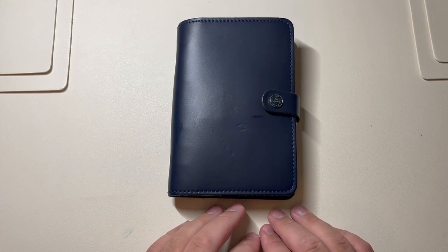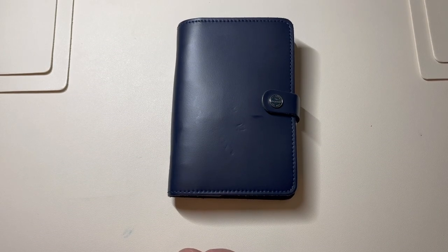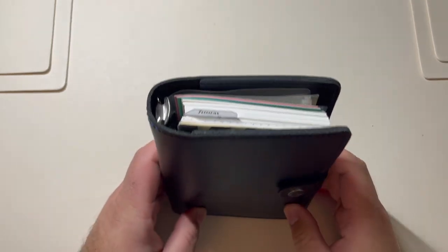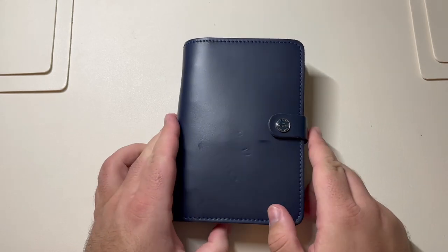I think he stopped uploading or stopped his website. I had followed him on Instagram and then he doesn't really do stationery stuff anymore — this was a couple years ago. He's the one that kind of sparked my interest creatively into planning in general. So I had purchased this Filofax back in, I don't know, 2015 or 2016.